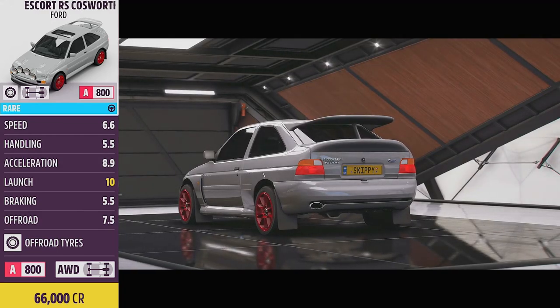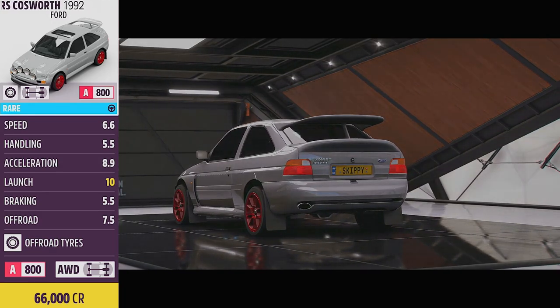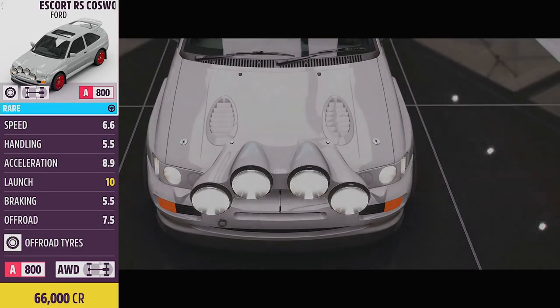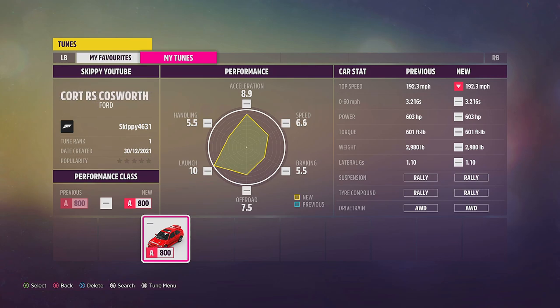This week I'm super excited. We are going to be running the absolute monster that is the 1992 Ford Escort RS Cosworth, pushing out 603 horsepower. We're using 4-wheel drive and this car can be picked up for 66,000 credits. If you want to use my tune, search the game tag Skippy4631, or share codes are in the description and in the comments below.